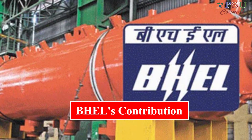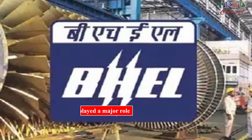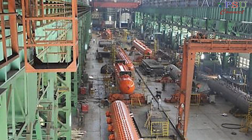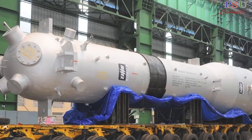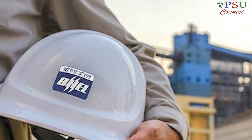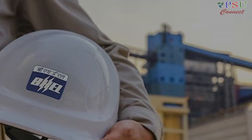BHEL has played a major role in the development of the Kakrapar-3 reactor, having supplied the TG-packed CNI system for both the primary side and secondary side, steam generators, reactor headers, generator transformers, and PCB motors for the project. BHEL's contribution to the project is a testament to the company's expertise in the field of nuclear power.